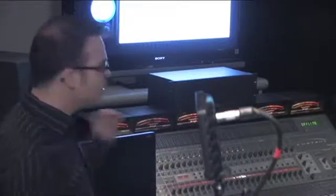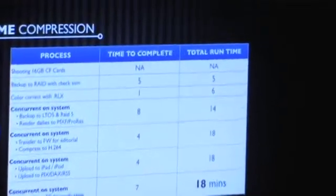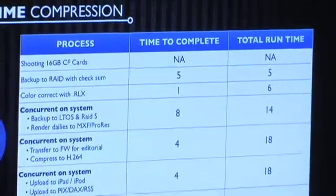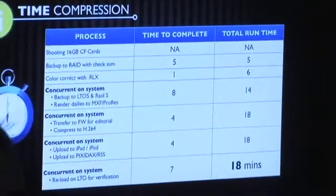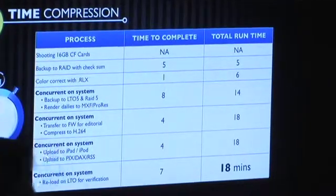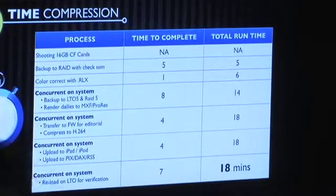Time compression. I call this a shot clock — based on when you get two 16-gig CF cards that are full and what it takes to process them. If you have the right system — Max Digital has one of my Outpost carts down the hall so you can inspect it, and you can build your own if you want. Shooting 16-gig cards, I can back up two 16-gig cards in five minutes in parallel, so there's no bottlenecking. I can put it on LTO in about eight minutes, so we've got about 14 minutes worth of time so far.